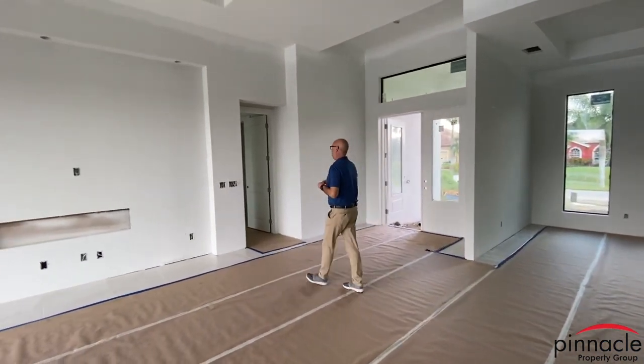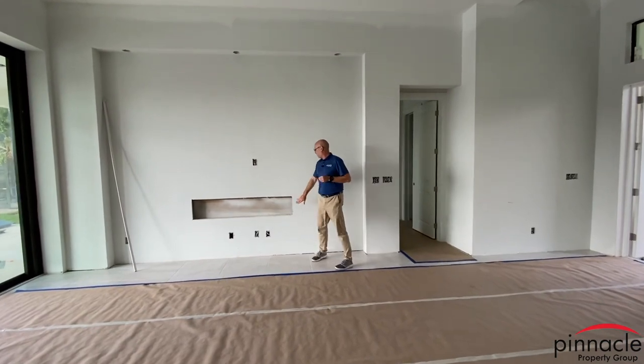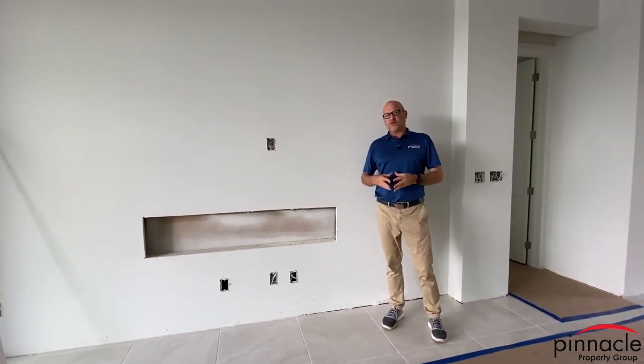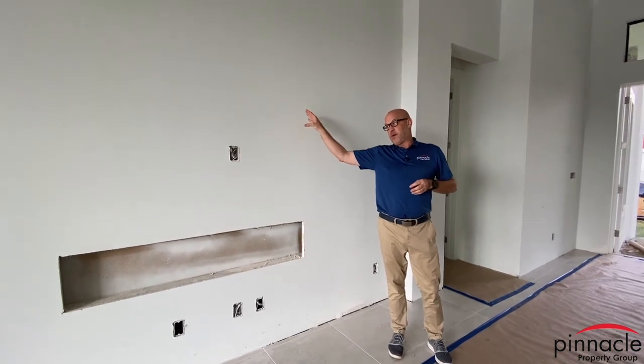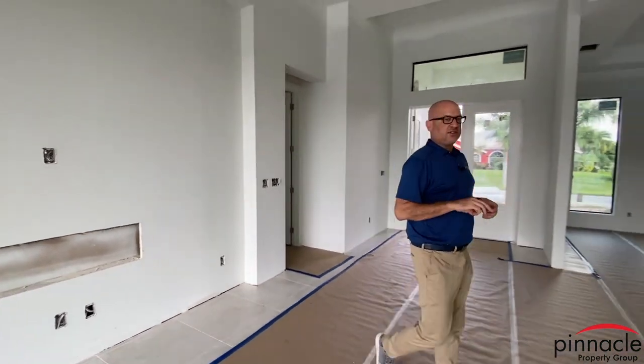One other feature I want to point out — this comes up a lot — over here in the entertainment niche, we have an area that is going to be used as a fireplace. This will be a nice feature where you can turn on the gas fireplace, and the TV will be mounted above.